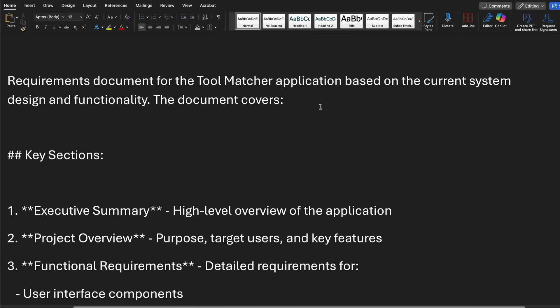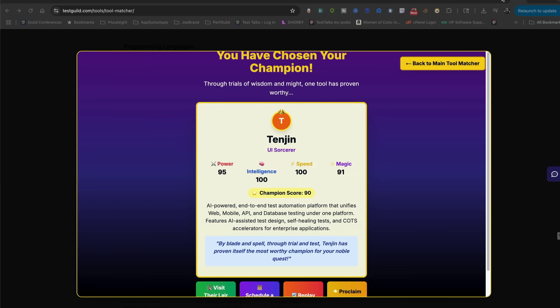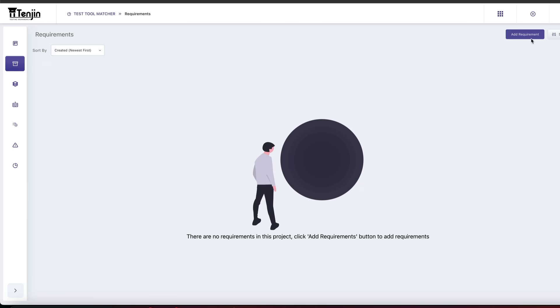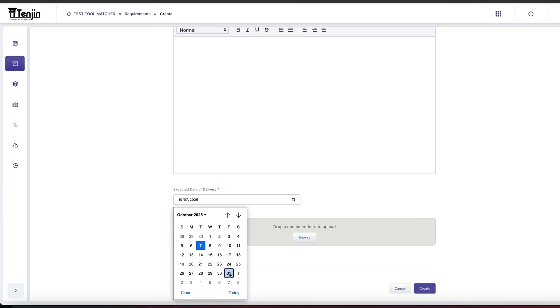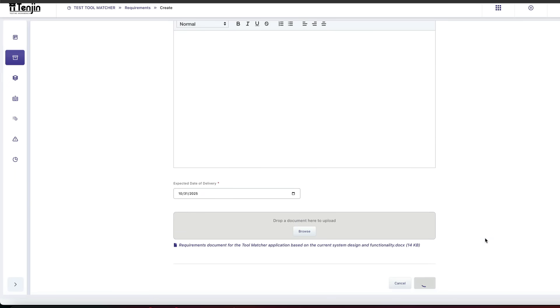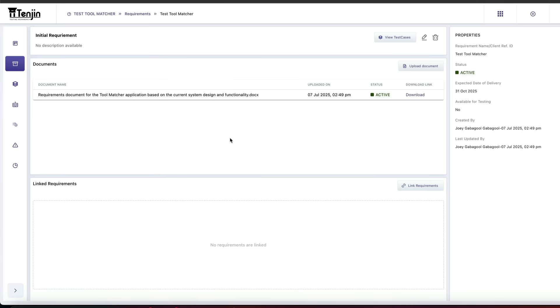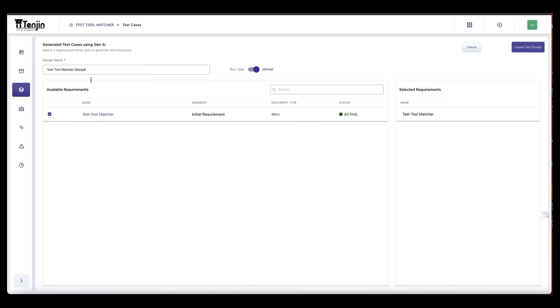I have a requirement document for the tool matcher — the key sections include core functionality, etc. It's in a Word doc. I'm going to go to my Tengen instance — I signed up for a free 30-day trial and created a project. First, I'll add my requirements by clicking 'Add Requirements,' naming it 'Test Tool Matcher,' setting the summary to 'Initial Requirements,' and then I'll drop the document in and browse to upload my requirement doc. I'll click 'Create.' It supports requirements in any format, as you can see.